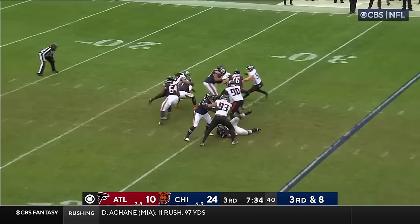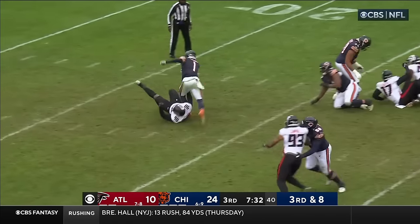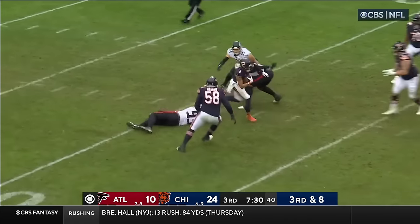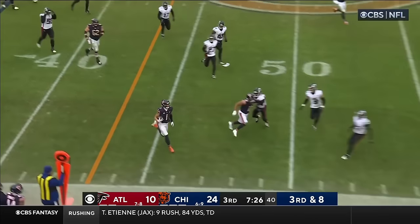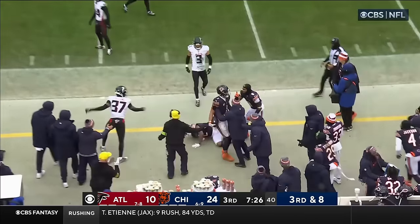Third down, eight to go — Fields pressured immediately, athleticism escapes that one. Fields — are you kidding me? Has the first down and scoots out of bounds.